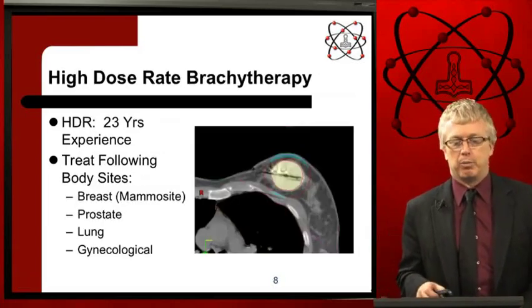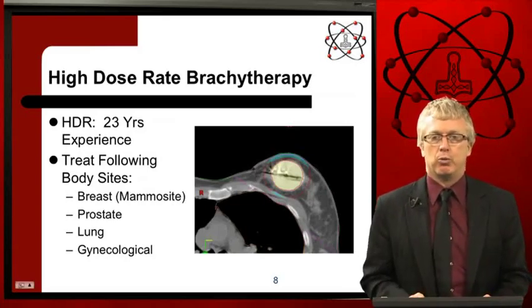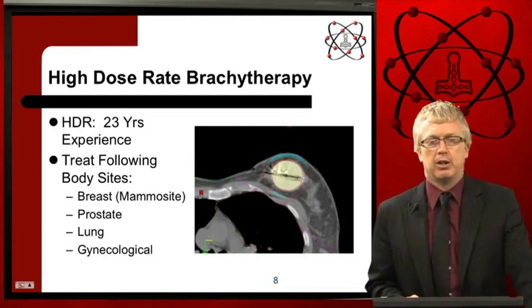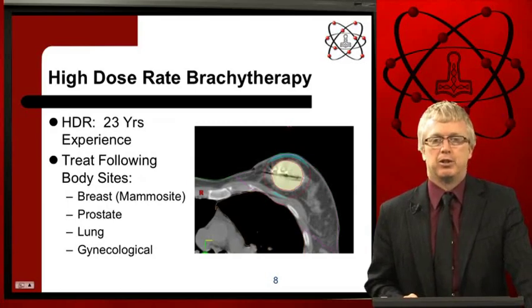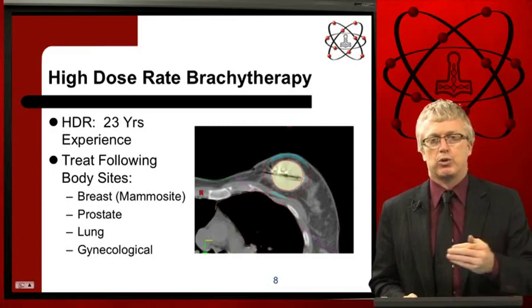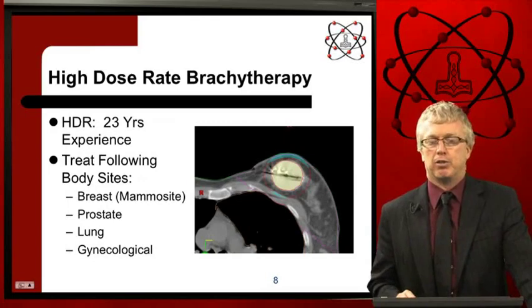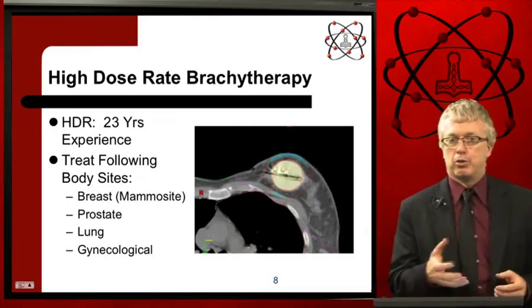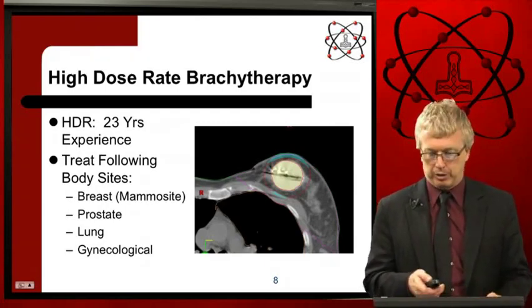High dose rate brachytherapy is where we use that small radioactive source and implant it temporarily inside a catheter inside the patient's body. This image shows treating breast cancer — the balloon in the breast cavity will have a radioactive source brought into the middle of it, delivering energy to areas of microscopic cancer risk. You can also treat other body sites including prostate, lung, and gynecological cancers.